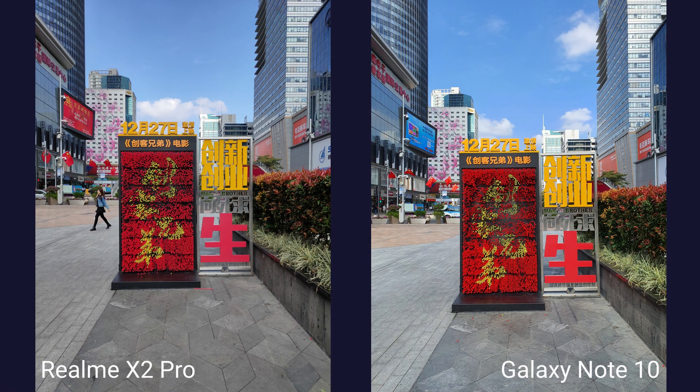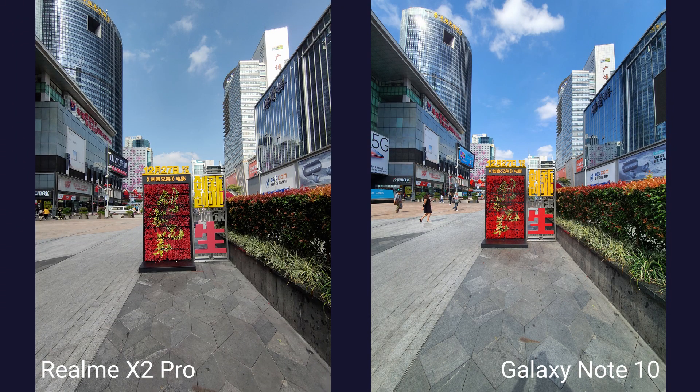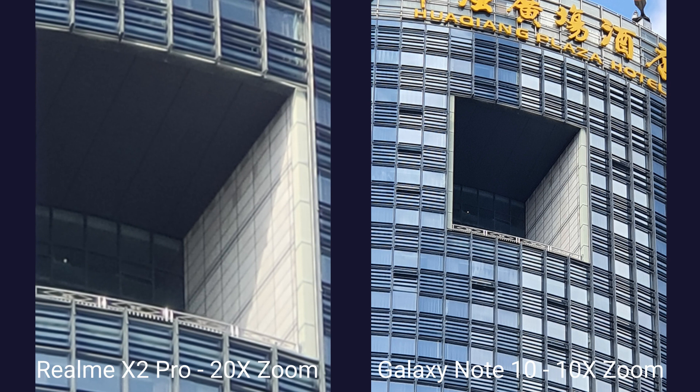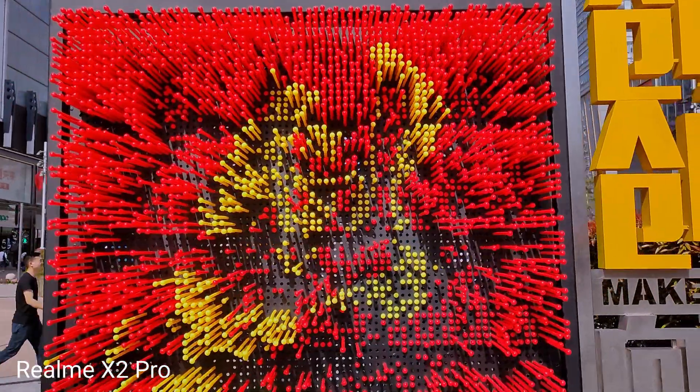Both phones can take wide angle shots. However, the photos from the Note 10 are wider. Even though the Realme X2 Pro has more megapixels, the photos from the Note 10 look better. The dynamic range of the Galaxy Note 10 is also better, showing more details in the shadows compared to the Realme X2 Pro. This is an example of the fact that more megapixels do not always mean better photos.